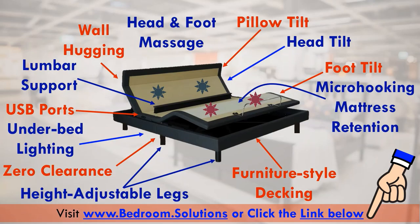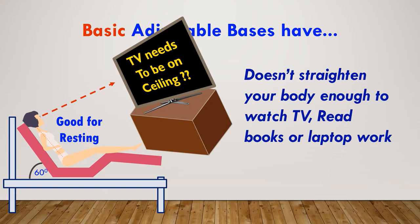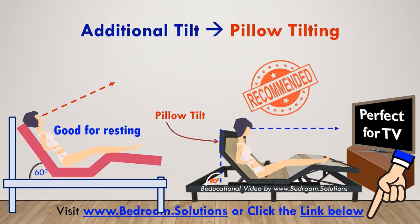Now I'll go over the benefits of each of the specs offered by this adjustable bed. Head tilting and foot tilting are basic features found on every adjustable base. While head tilting is great for resting, it will not straighten you enough to watch TV, read books, or work on your laptop. This particular adjustable base comes with an additional tilt known as pillow tilting, which will straighten your upper body to nearly 90 degrees, supporting your head and neck and preventing neck and back aches. This is why we strongly recommend that you buy an adjustable bed with pillow tilting.